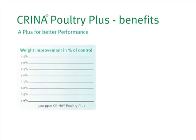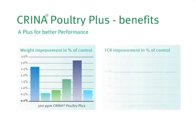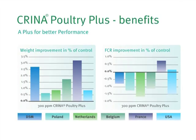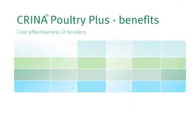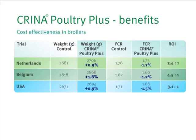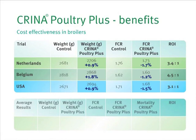In numerous trials in Europe and the US, birds supplemented with Crina Poultry Plus showed increased daily weight gain, a result of improved feed conversion. When the value of this increased performance was assessed, it was shown that the return on investment through adding Crina Poultry Plus to the diet was 4 to 1.